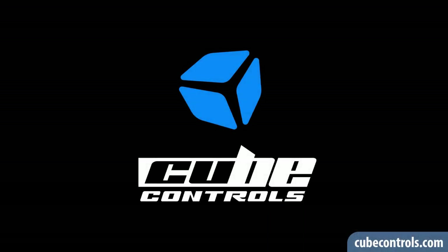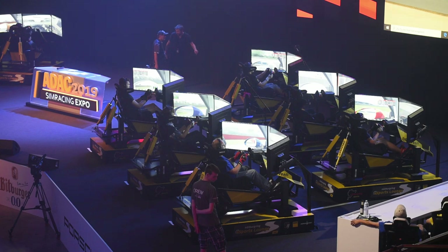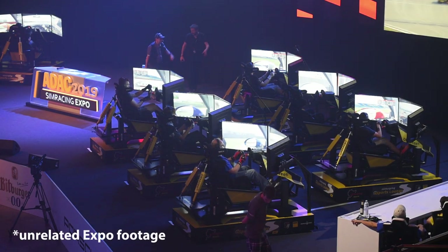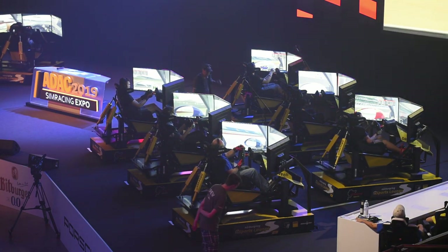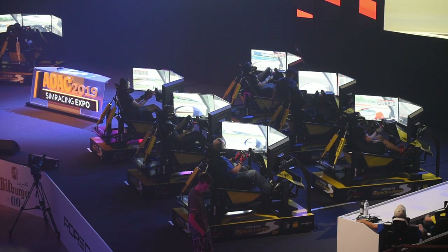Thank you, Massimo, for showing us the Cube Controls wheel lineup. With that, we're at the end of the first video in this series. If you haven't already, please hit like and subscribe so you won't miss the other two videos. Without giving away too much, if you like motion rigs, you're in for a treat. Thank you for watching, have a wonderful day, and see you in the next video!